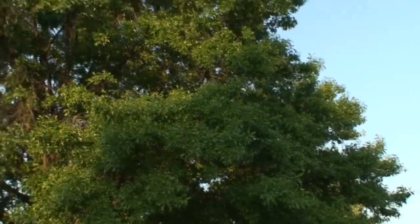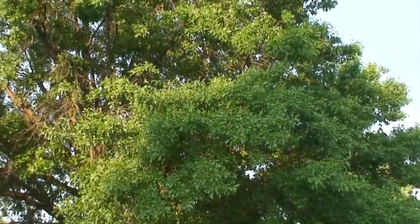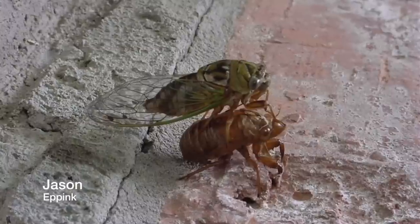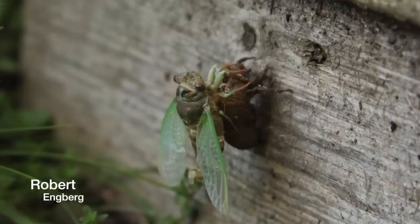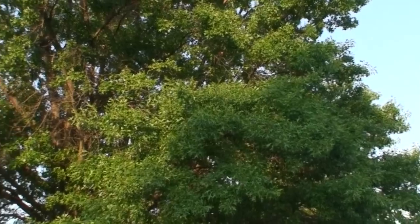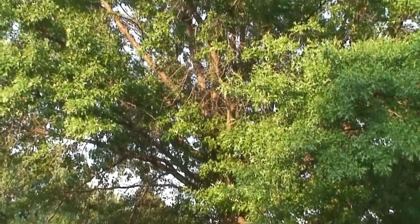You hear some cicadas pretty good up there and it's kind of getting toward the end of cicada season. They're definitely not as loud as they were a few weeks ago because cicadas only live a few weeks after they mature into adults. So they don't have very long to find a mate before they naturally expire.